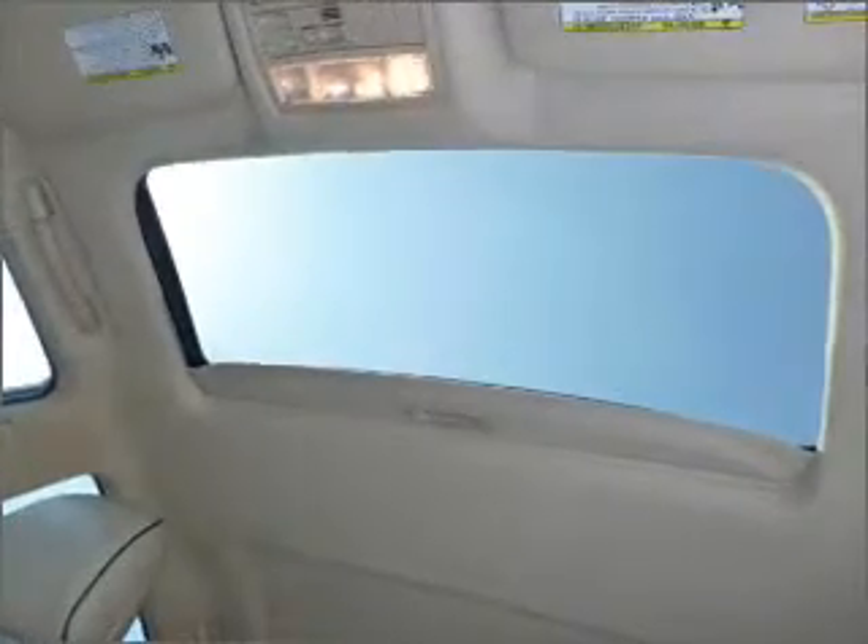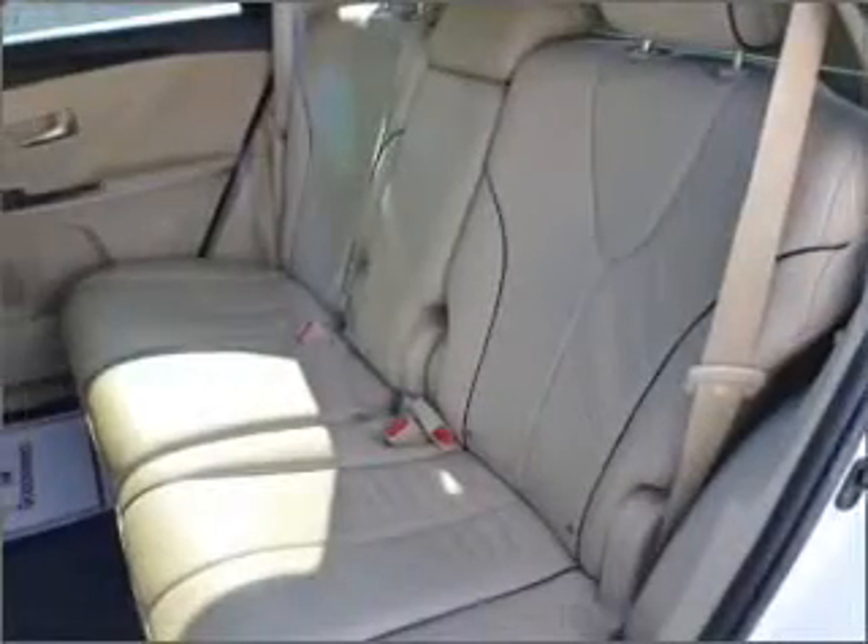Feel the breeze with the sunroof. Bumble your keys no more with the convenience of keyless entry. This vehicle's leather seats add a stylish touch. Set it and forget it with the fuel-efficient cruise control.